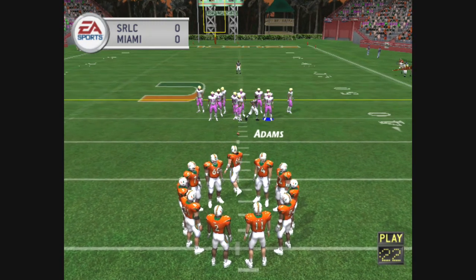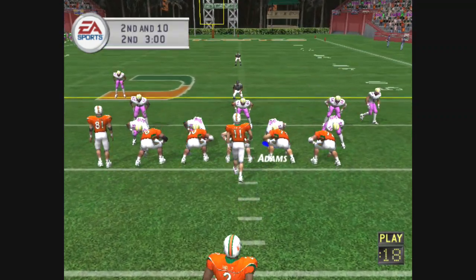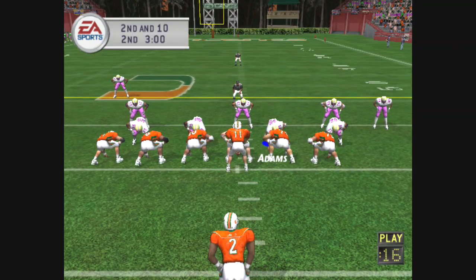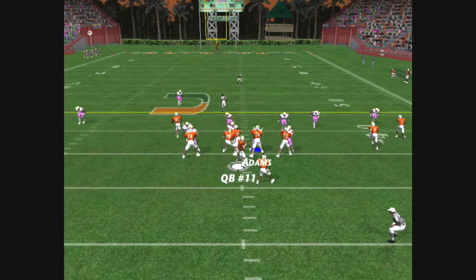And we've reached the end of the first quarter, still no score. We're ready now for the start of the second quarter. So it's second and ten, ball on the 36. Number two alone in the backfield.